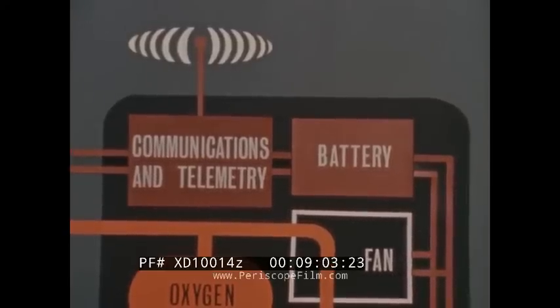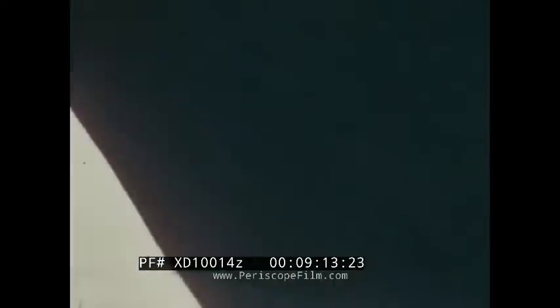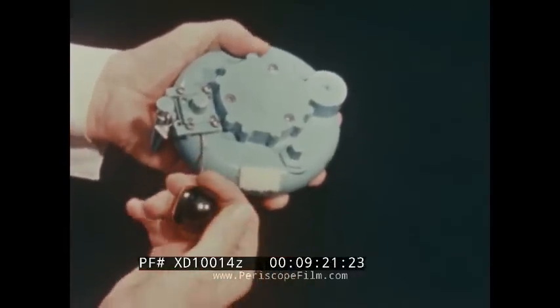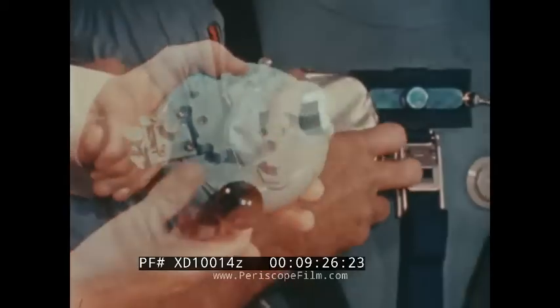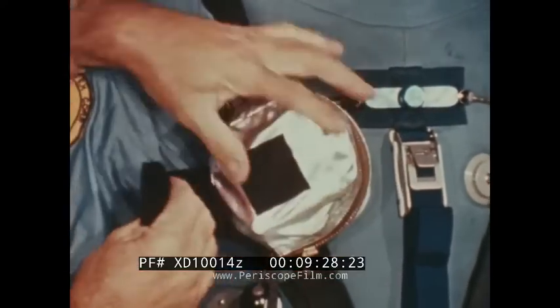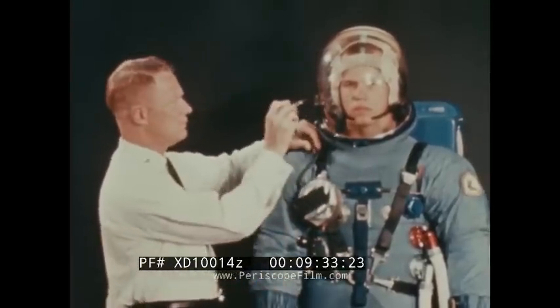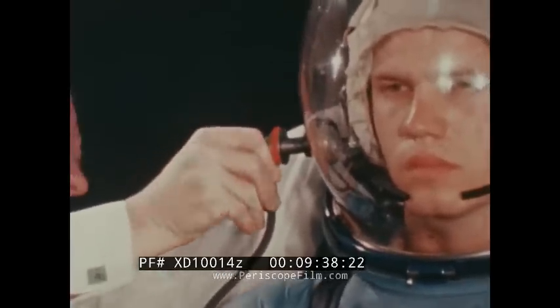An antenna is used to transmit bio-instrumentation data as well as two-way voice communication. In the event of a suit puncture or loss of the primary oxygen supply, lunar astronauts will have a secondary oxygen source in the form of an emergency oxygen supply system. A tug on the ball handle will release a five-minute metered supply of oxygen. In this development model, the oxygen bottle is contained in a zippered pouch to facilitate attachment to the pressure garment. The feed hose would be inserted into the helmet before extravehicular activity is begun.